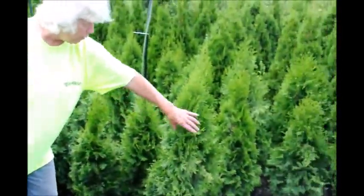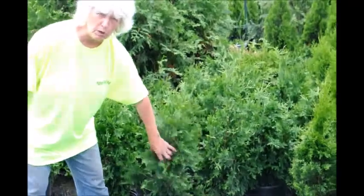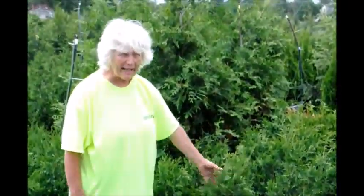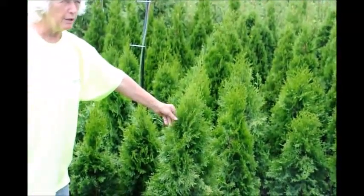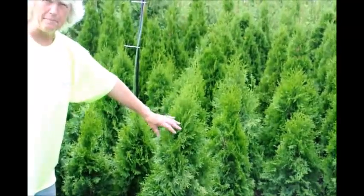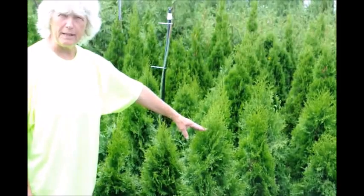You can see the emerald green always stays tight. The green giant is a lot looser, but it will be a wide, looser piece — an excellent filter and buffer. This one is more suited for a narrow area, some place where you have to keep it a narrower, shorter piece.